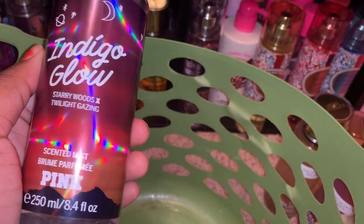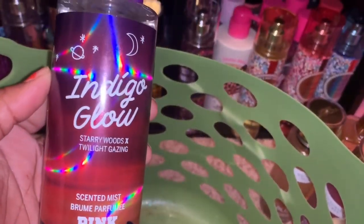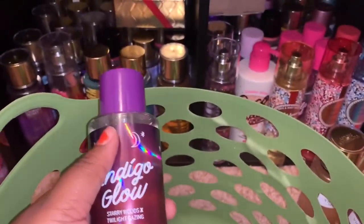The last thing I'm decluttering is from Pink — it is Indigo Glow, and the scent is starry woods and twilight gazing. This one is already on Mercari as well, and that is all for this little declutter video.